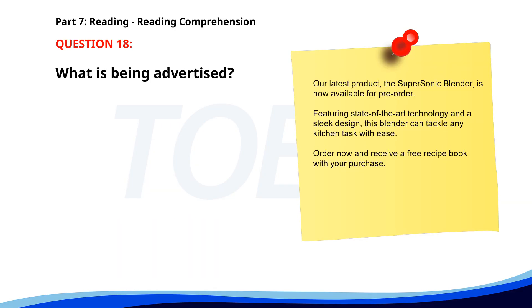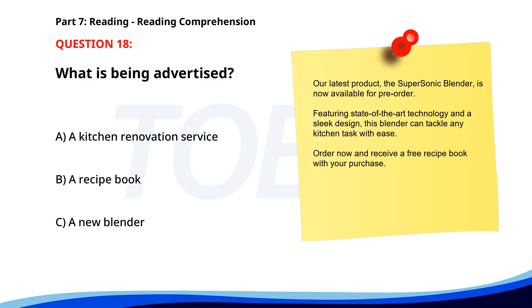Number 18. Our latest product, the Supersonic Blender, is now available for pre-order. Featuring state-of-the-art technology and a sleek design, this blender can tackle any kitchen task with ease. Order now and receive a free recipe book with your purchase. What is being advertised? A. A kitchen renovation service. B. A recipe book. C. A new blender. The correct answer is C. A new blender.